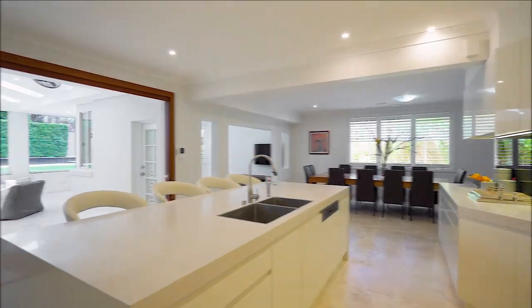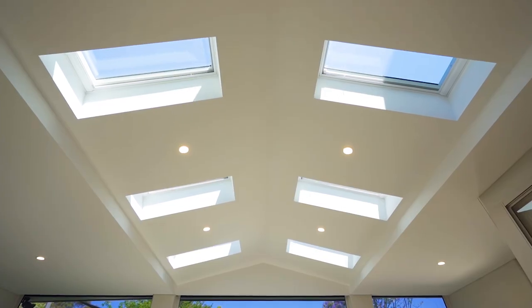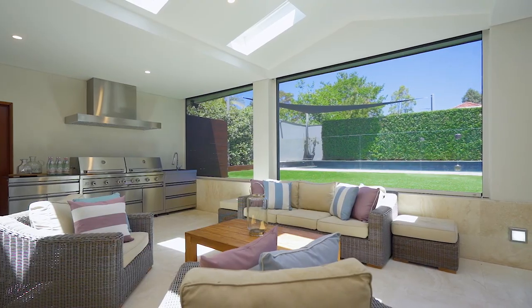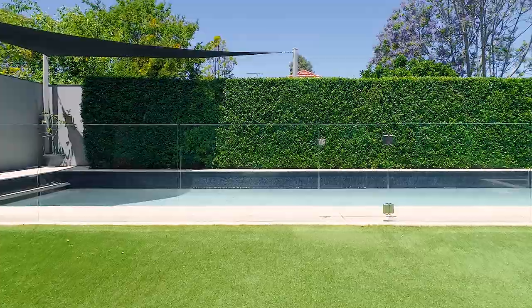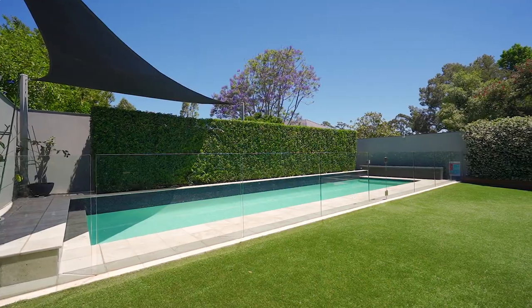My favorite feature about this house is the indoor and outdoor feel as we head from the kitchen to this outdoor covered alfresco area with travertine tiles, electric skylights, and evo blinds. It really makes me feel like I'm at a resort back here with perfect lighting and water glimpses from the gas heated pool, which only adds to the beautiful ambience of this backyard.